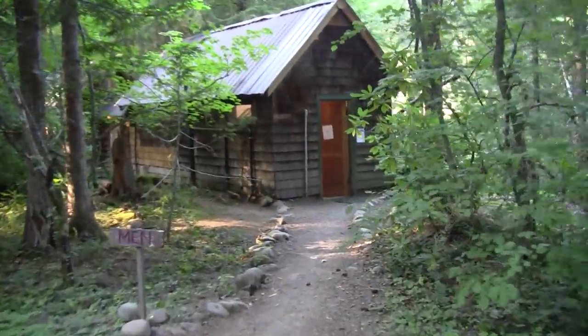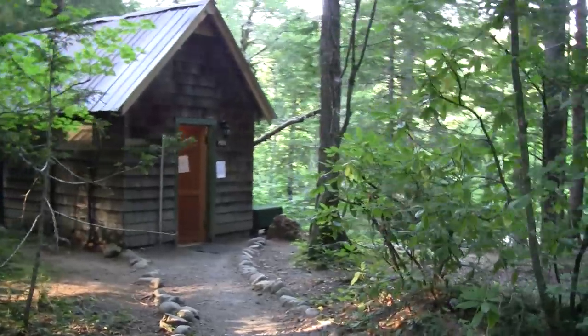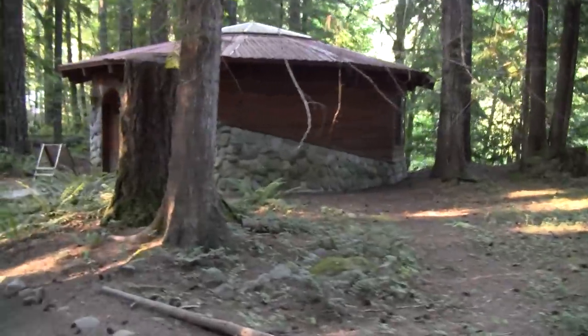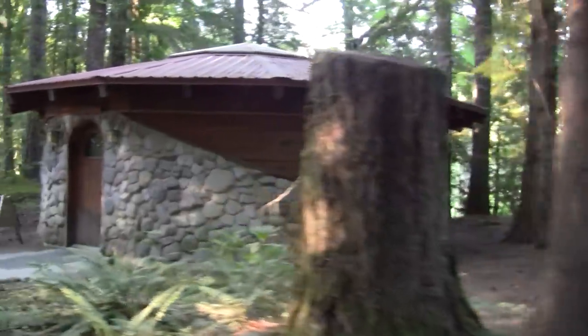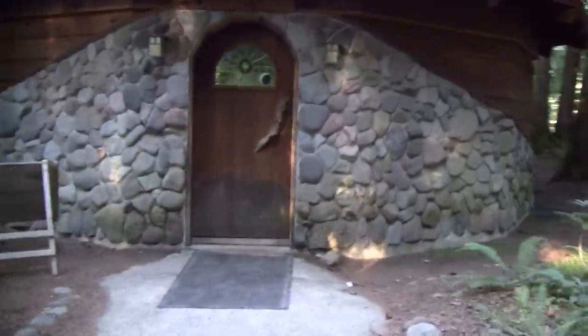I've skipped forward and here is one of the bathhouses for people to shower and wash up and all of that. And we're coming up to one of the yurts they have here where people have little classes.